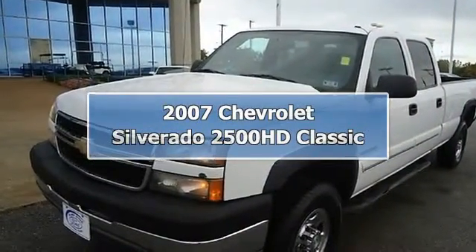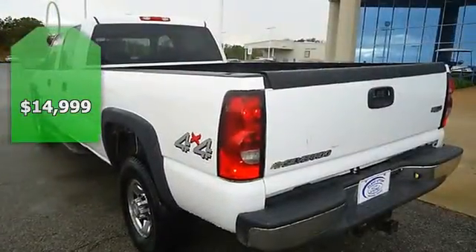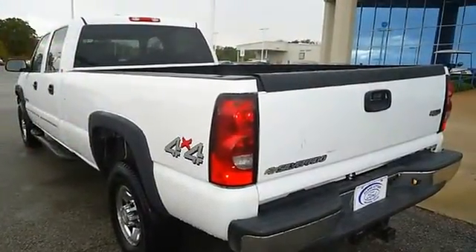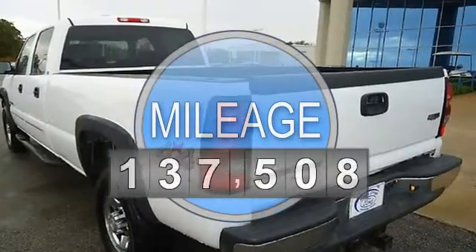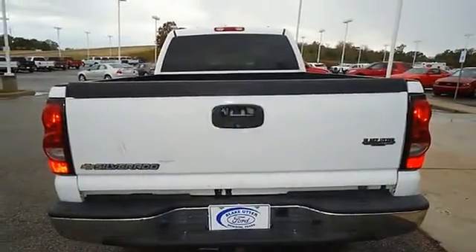This 2007 Chevrolet 2500 HD 4WD will take care of your heavy hauling needs. Nice options include power windows, power locks, power mirrors, running boards, bed liner, tow package, and more.